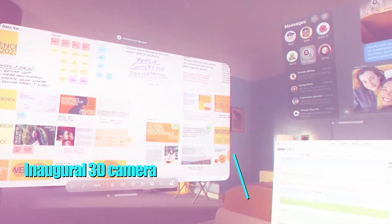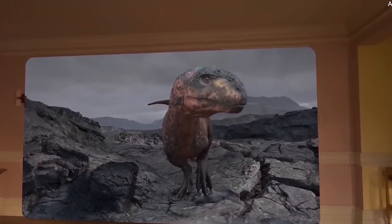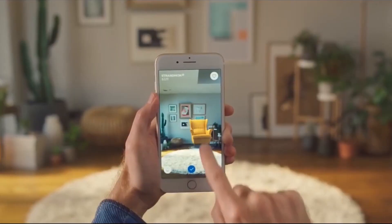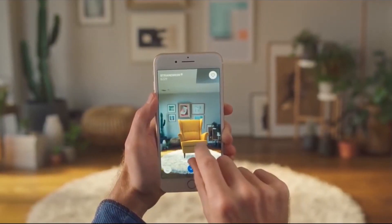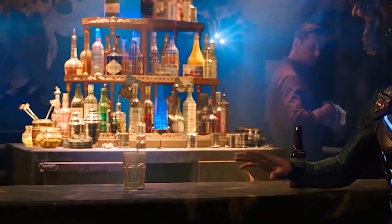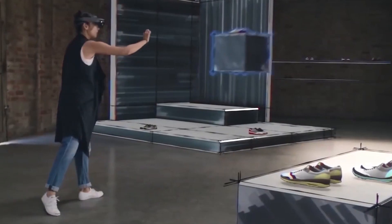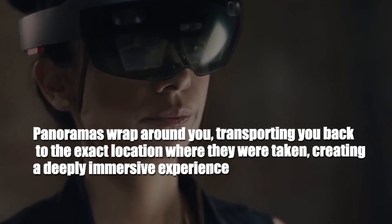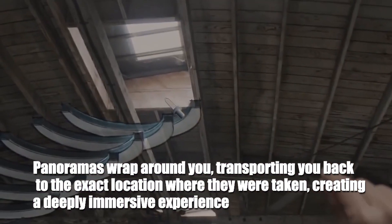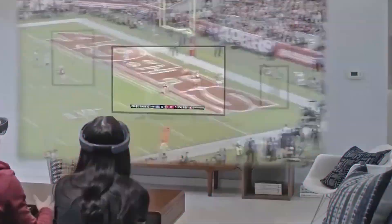Vision Pro marks a significant milestone for Apple as it introduces their inaugural 3D camera. This cutting-edge feature allows you to capture spatial photos and videos in immersive 3D, enabling you to relive cherished moments like never before. With the addition of immersive spatial audio, your existing library of photos and videos takes on a whole new level of magnificence — panoramas wrap around you, transporting you back to the exact location where they were taken.